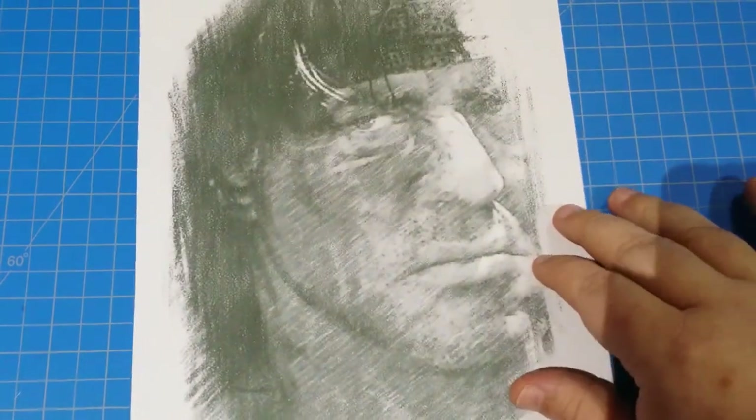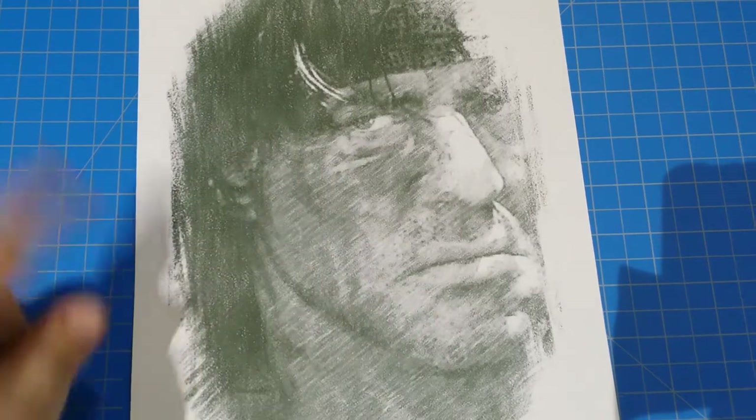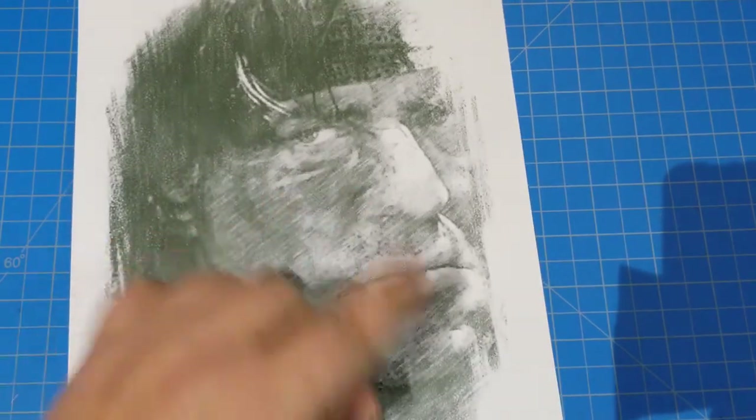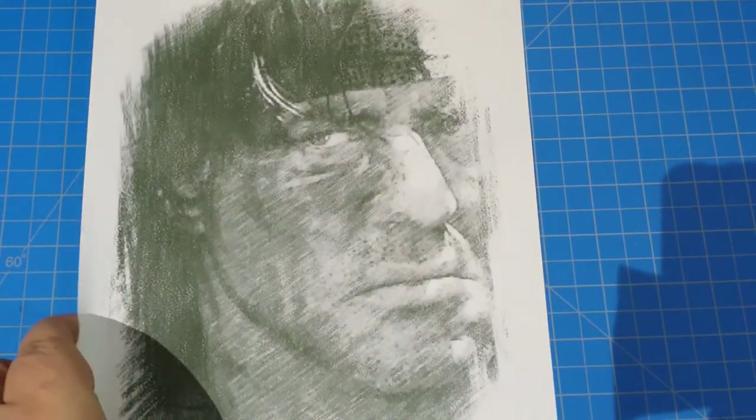Hey everybody, a while back we started getting some preliminary looks at what the bad man might look like. We had an expert come in to do some sketching based on eyewitness accounts, and since then we got a few more witnesses in to give better ideas. We got this new sketch and apparently this is a little bit closer to the bad man — so if you see a guy that looks like this, just go up and thank him for his kindnesses for the pay it forward program. Don't let that scowl fool you, he's got a heart of gold.